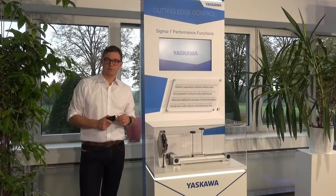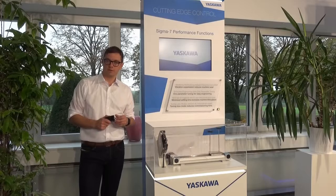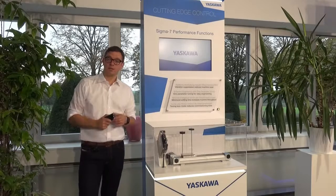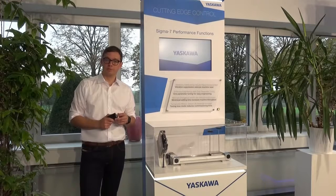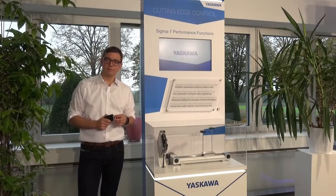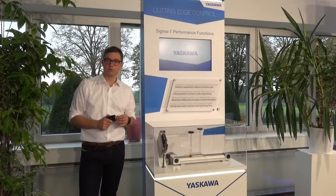We've packed 25 years of innovation and 5 generations of servo expertise into the development of our Sigma 7 servodrives. This leads to a package that delivers higher speed, greater precision and faster throughput by having an uncompromisingly small footprint, especially in lower capacities from 50 watts to 6 kilowatts.